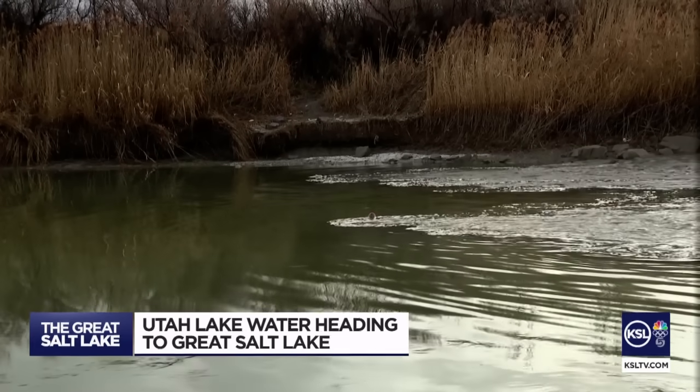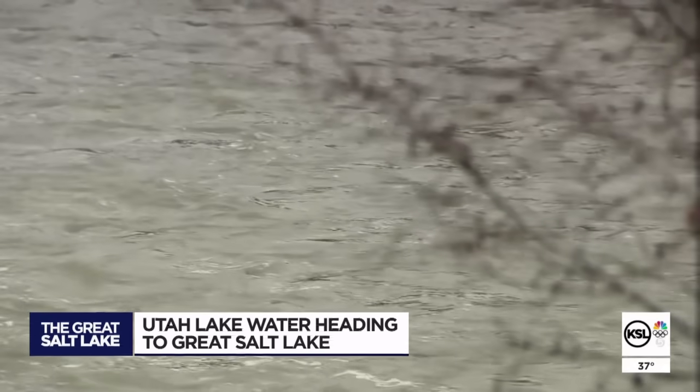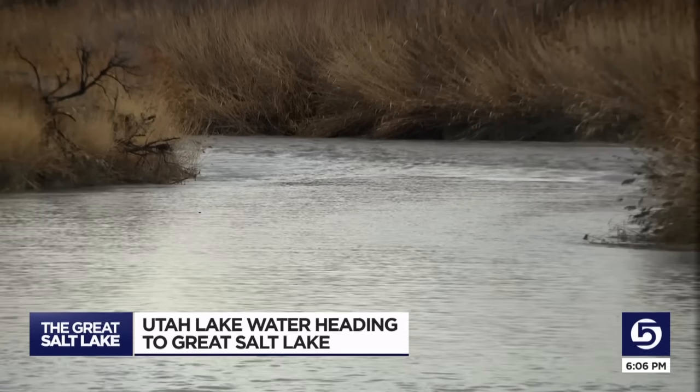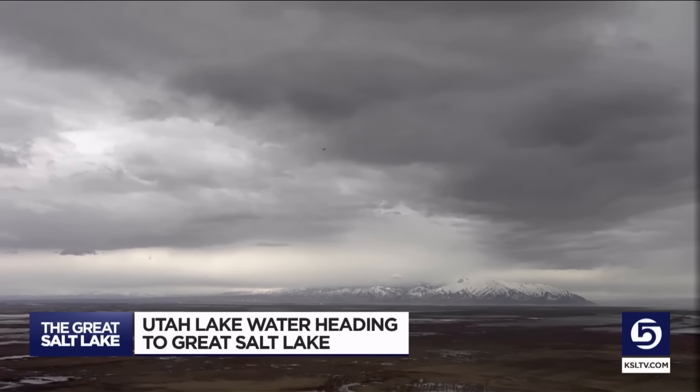2011 was the last time Utah Lake hit the full compromise level that it's at today. And because there's no need for irrigation this time of year, there's nothing stopping it all from flowing down the Jordan River, so everything that gets released should eventually make its way to the Great Salt Lake. That is great news — anytime we can get more water to the Great Salt Lake, it's a good sign.